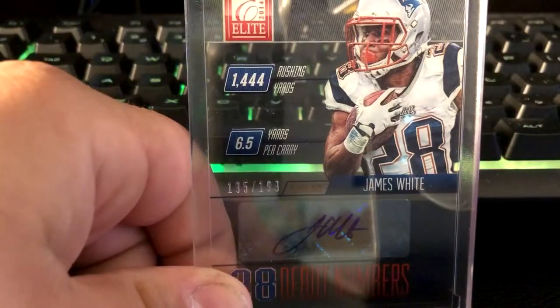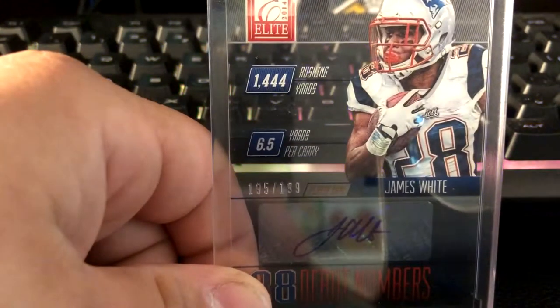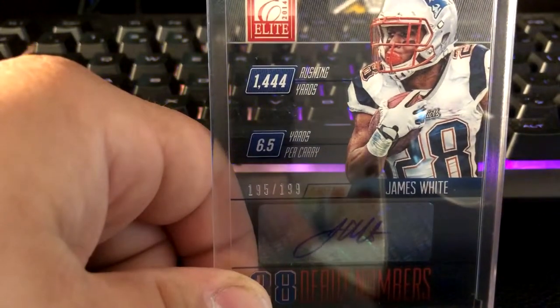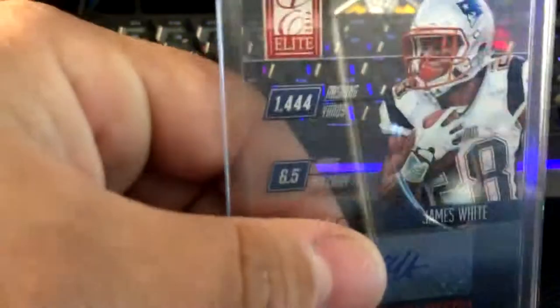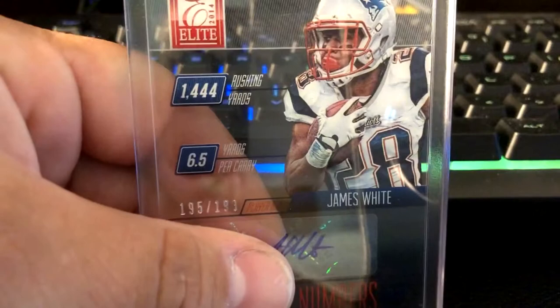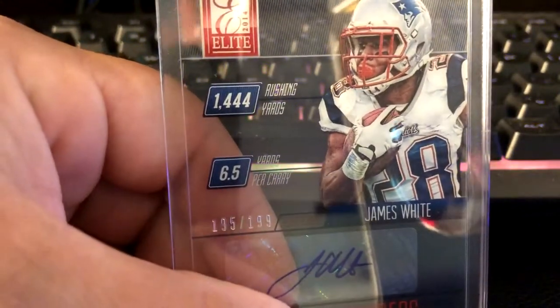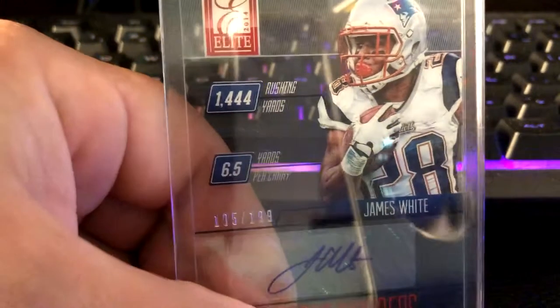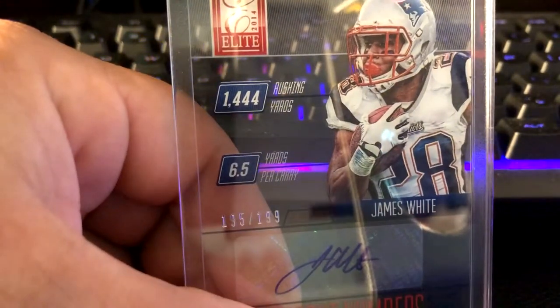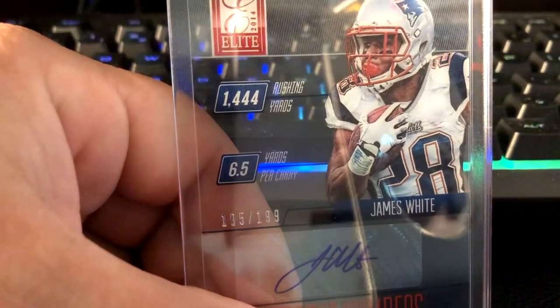I'd also like to give a shout-out to Thriceroni — I told him I'd call him out, I'm a man of my word. His channel's pretty awesome, you guys should go check him out. He makes pack opening fun to watch, more creative than just ripping open packs. He's actually doing a giveaway. Maybe I'll drop a link in the description below. I'll see you guys in the next one. Peace.